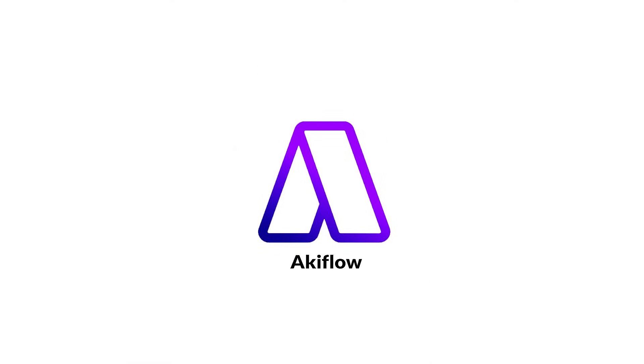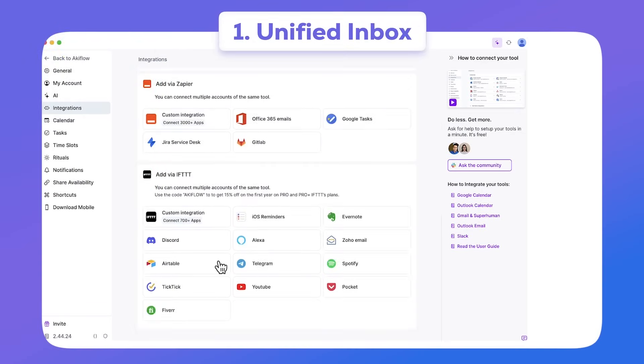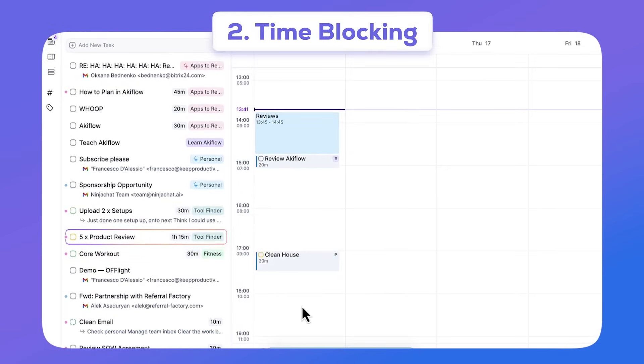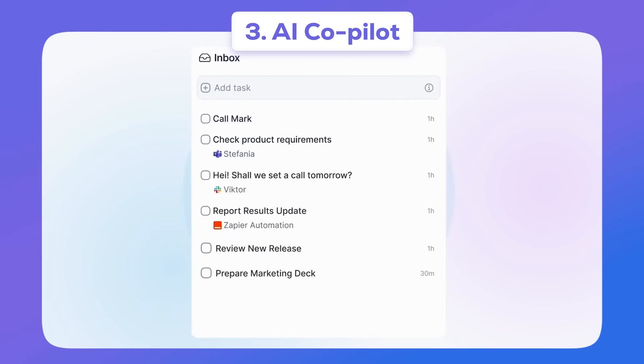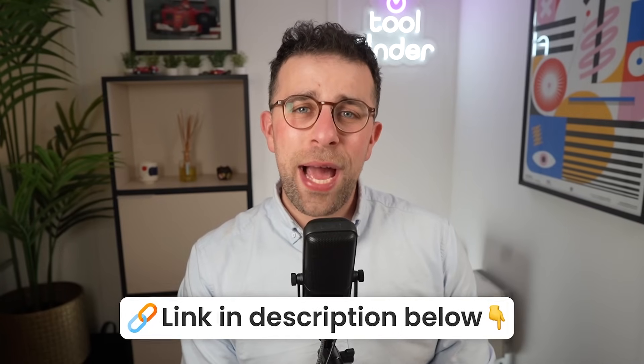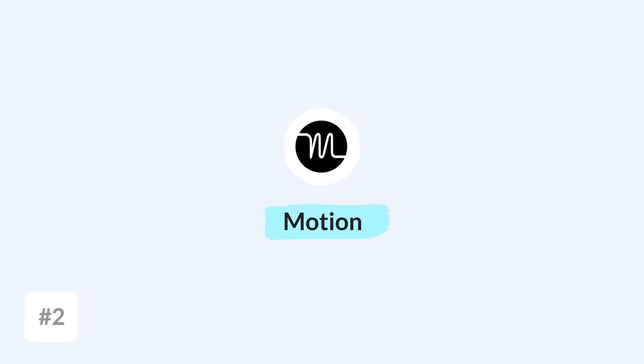A little bit of attention towards Akiflow, the sponsor of this video. It has some powerful features: the first is a unified inbox allowing you to bring everything into one location; the second is the ability to time block, a really effective technique that millions use to help coordinate their workload; and the third is an AI copilot to help you plan, organize, and consolidate tasks from other apps all in one application. Check out Akiflow below if you're interested.